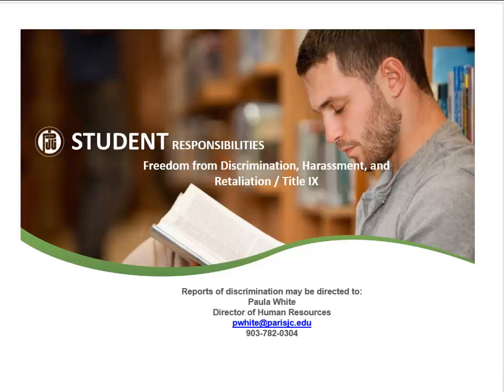PJC prohibits discrimination. Discrimination against a student is defined as conduct directed at a student on the basis of sex or gender that adversely affects the student. Reports of discrimination may be directed to the Title IX coordinator.